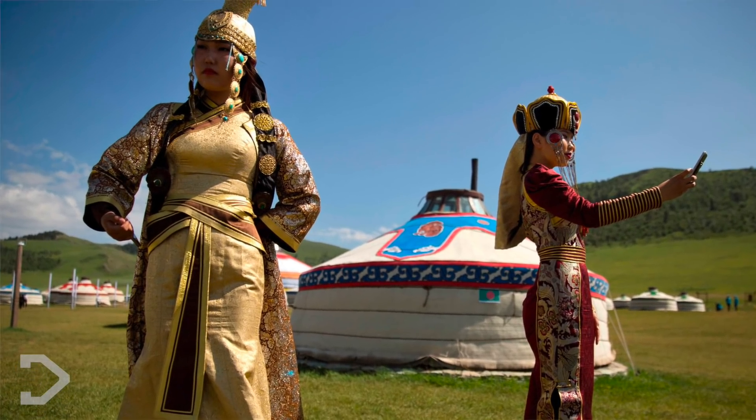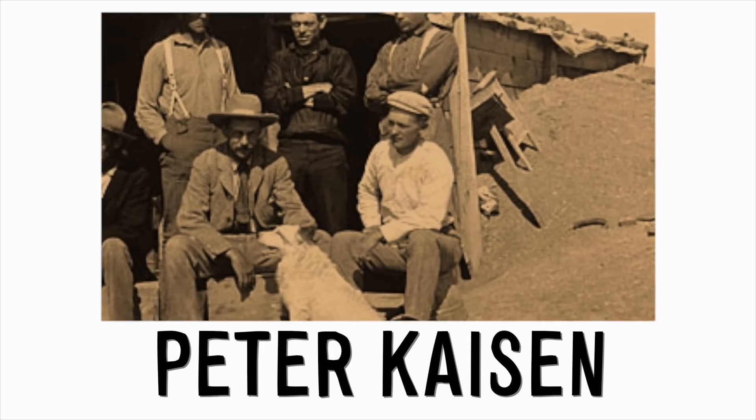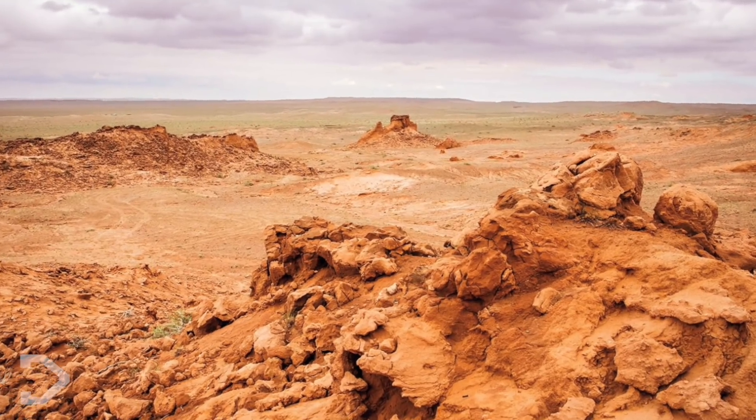It was first discovered in Mongolia, East Asia — hence the name — on 11 August 1923, by Peter Kazin. He stumbled across the complete 25cm skull and toe claw at the dig site in the Gobi Desert.